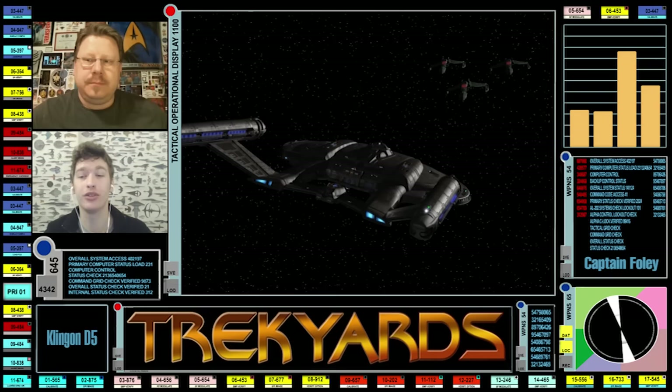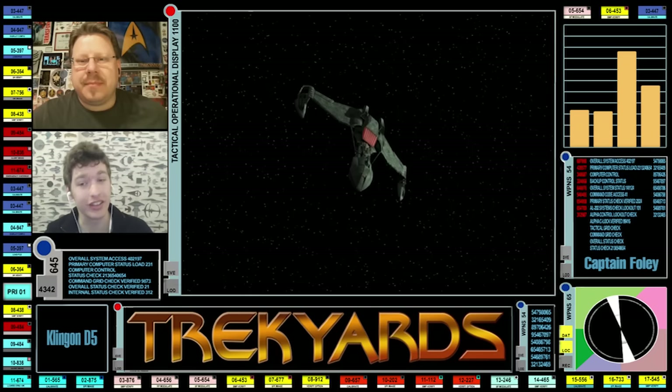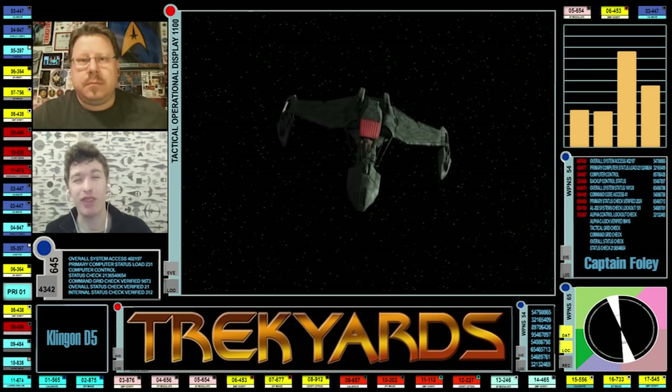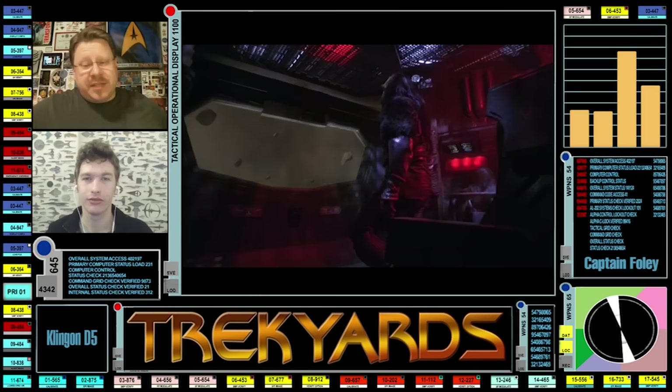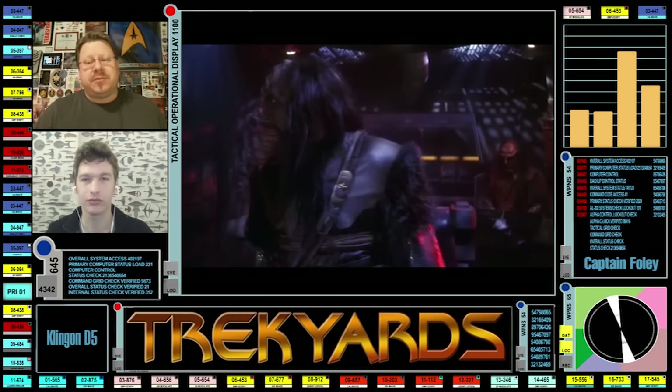Much like its Raptor-class counterpart, the D5 Battlecruiser was outfitted with a standard multi-spectral sensor pallet similar to those used aboard the NX-class ships. However, due to refinements in the Klingon design, these were actually far superior to those on Starfleet vessels of the same era, especially up to a distance of about 80,000 km. After that range, sensor systems on both races were generally the same. Resolution-wise, the Klingons had a slightly longer range. Klingon sensor refinements were generally on par with Vulcan sensor technologies and could be considered equally effective, except on the most advanced Vulcan ships.